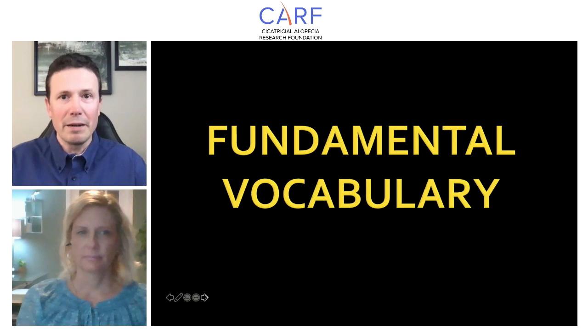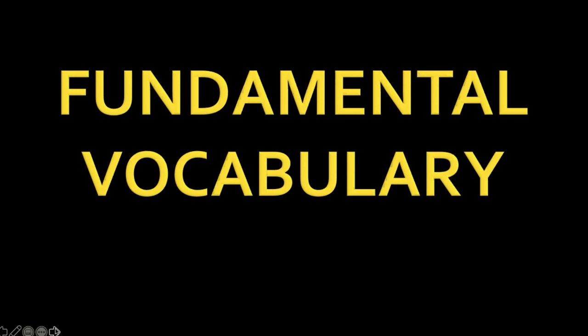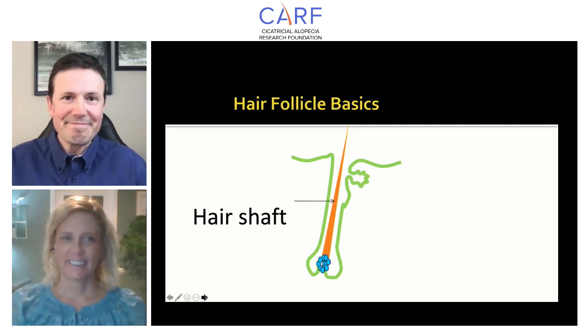What I'd like to do now is introduce some fundamental vocabulary. Today I'll be talking about five terms that we should all know about, because if we can use these five terms in a sentence, we can describe a whole lot about scarring alopecia. We're going to talk about the hair shaft, the sebaceous gland, stem cells, the bulge region, and immune privilege.